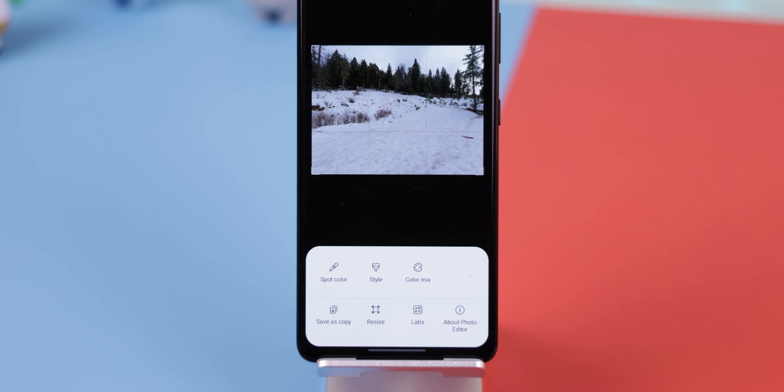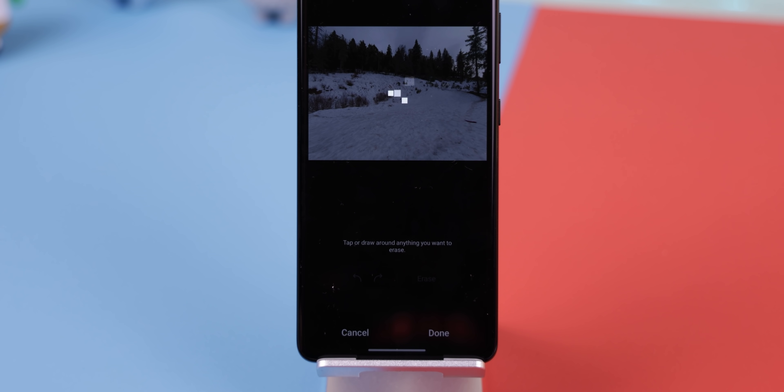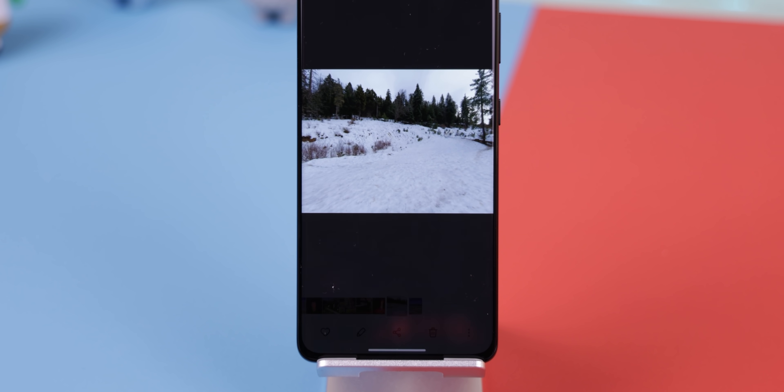To use the object eraser, tap the three dot button, select Labs, enable object eraser, go back and select object eraser. From there, circle the item you'd like to remove and hit erase. It's a hit or miss situation, but it makes the picture look cleaner when it does work.